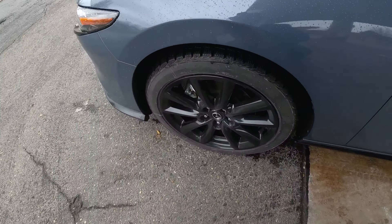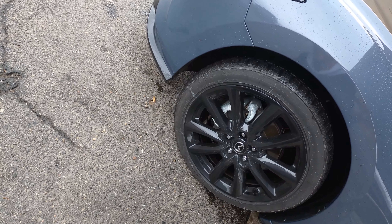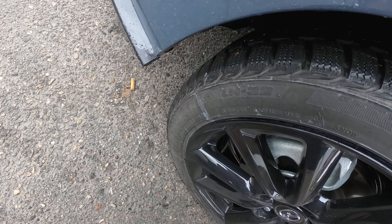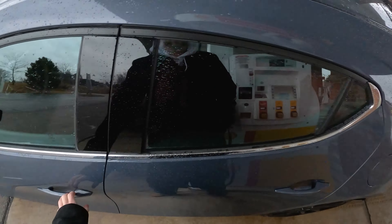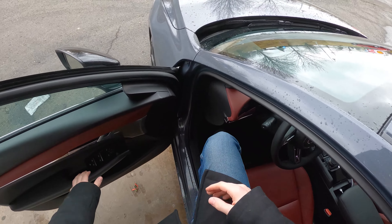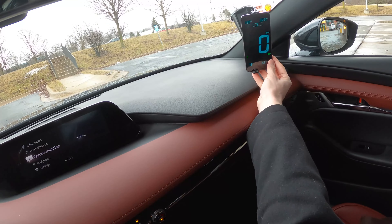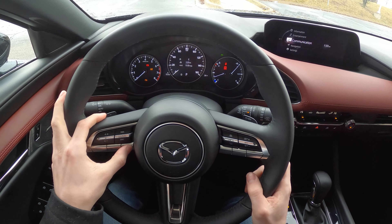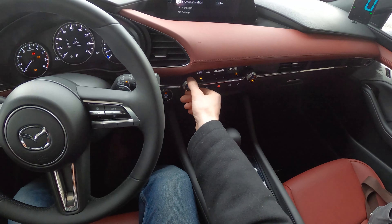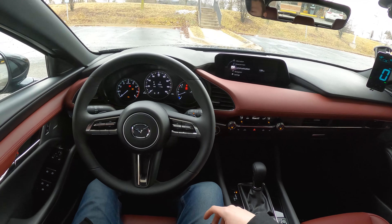Taking a look at the tires — we do have Bridgestone Blizzacks, specifically Blizzack LM32s. 4.969 gallons going in for our initial fill. Before we actually start the vehicle, we're going to reset our GPS, reset our trip meter, our average fuel economy, and set the climate control to 73 degrees auto. And we're ready to begin.